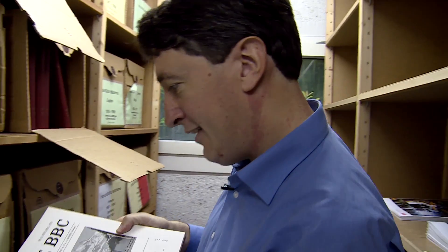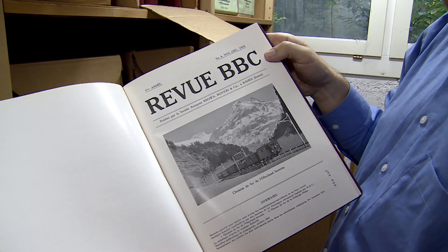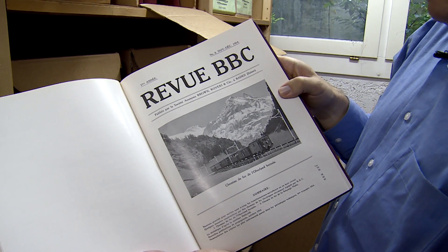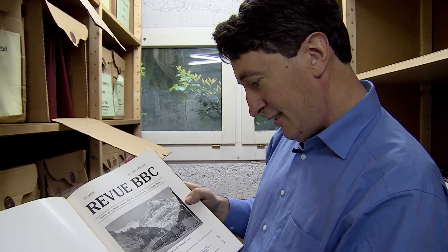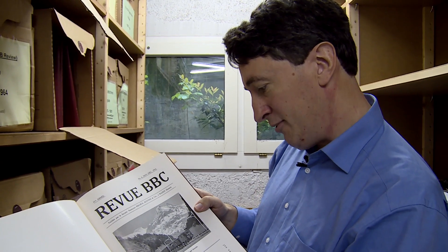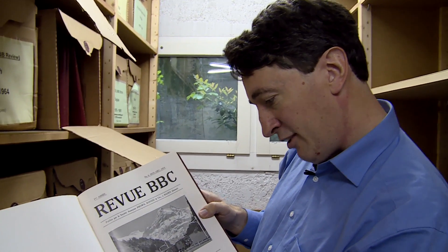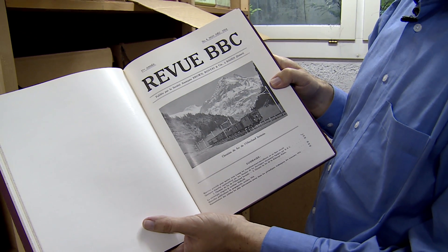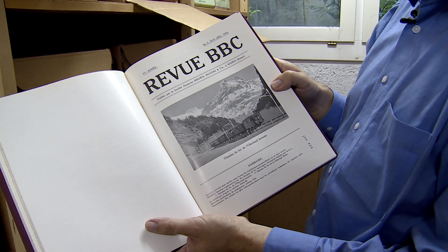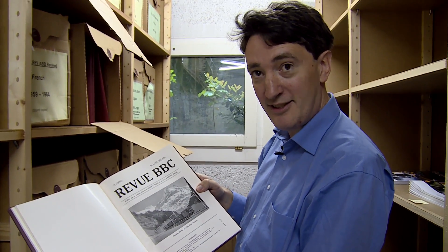Just looking at this cover, for example — this was the cover of the November-December 1914 AUB Review. At this time, the First World War had just broken out. But of course Switzerland at that time was neutral, so maybe Switzerland had slightly different interests. And this is a picture of the Berne Oberlandbahn, which is a railway that still exists today — a tourist railway taking tourists up to the Jungfraujoch, one of Switzerland's mountains.